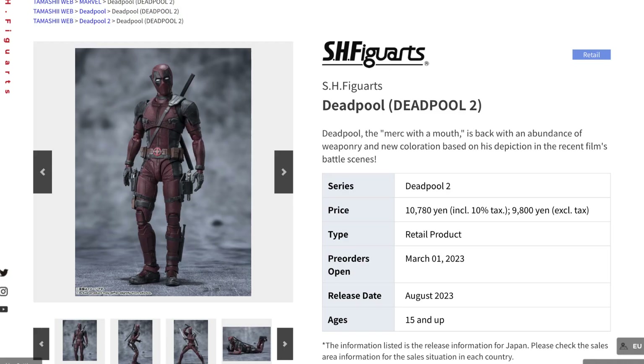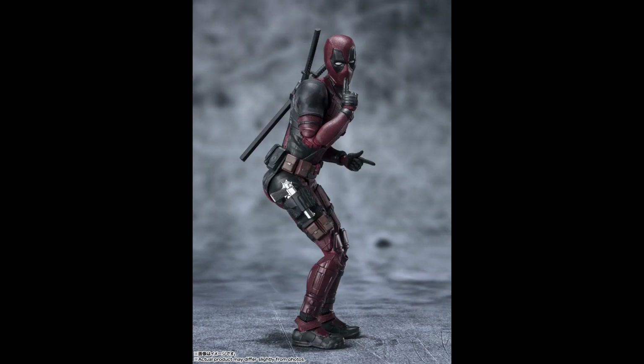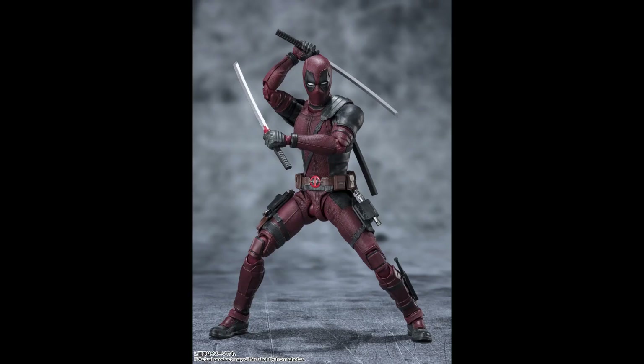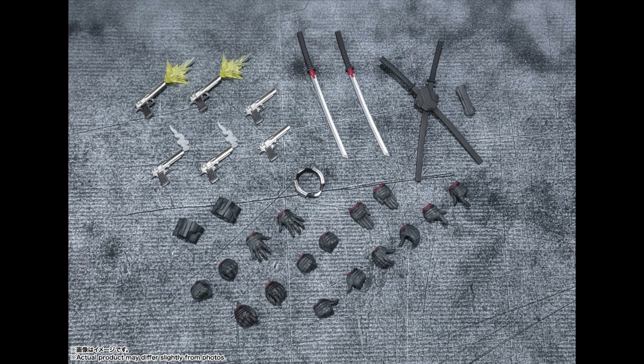Moving on to live action, we'll be getting a Deadpool figure for Deadpool 2. This is good timing due to the recent behind-the-scenes footage from the filming of the third installment, so there is some hype around this character. It is the second Deadpool SH Figuarts figure — the previous one had a lighter tone suit, but this time it's a darker, grittier battle look, and one major addition is the armed weapons with lots of guns included, making this feel like a clear improvement.